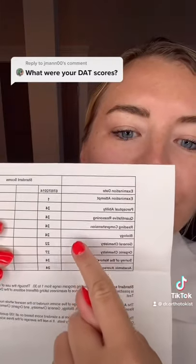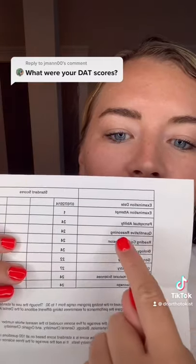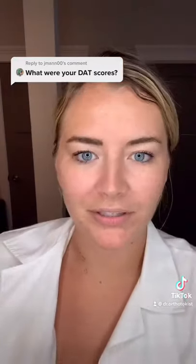I got a 22 on general chemistry, a 27 on organic, and a 24 on the PAT. Then I got a 24 average based on those numbers.